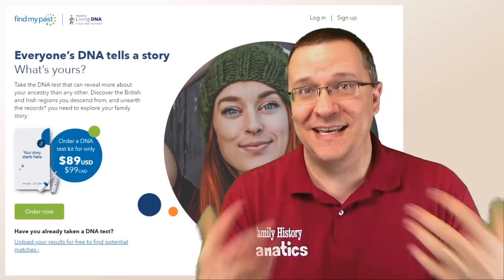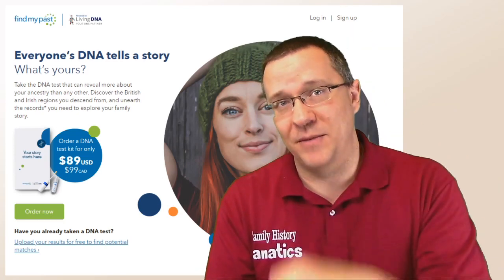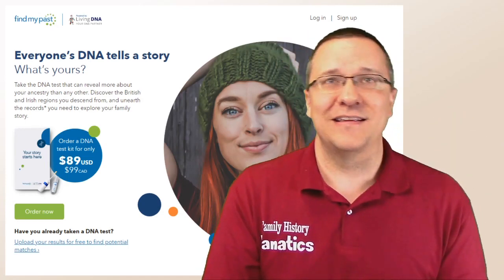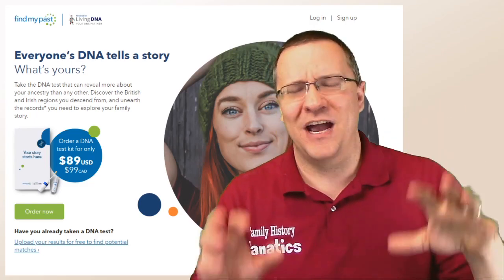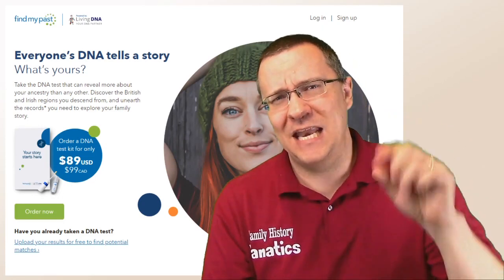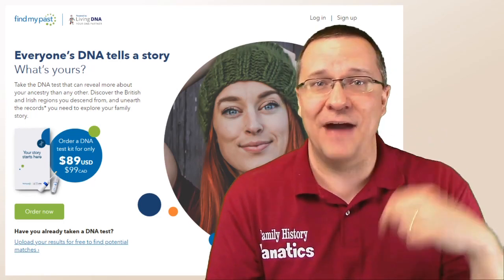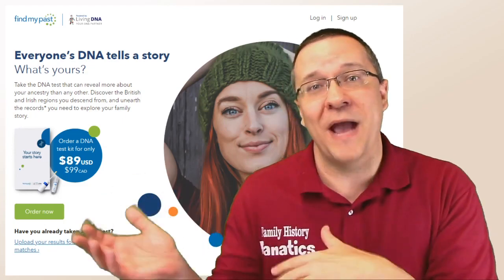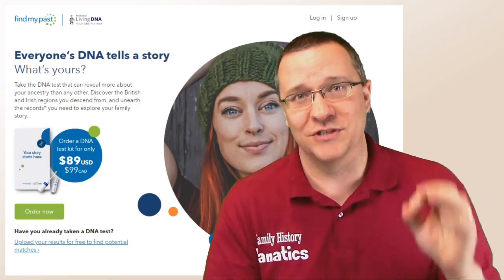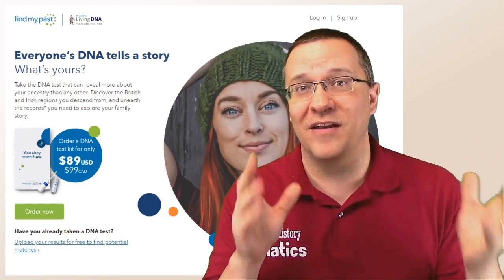Unfortunately, every time I go to the DNA link or try to upload my results, it brings me to a sign-up page where I can buy another kit. I did my Living DNA test before they had their partnership with Find My Past, so it might be that those results can't be linked unless I do another test. If anybody out there has their DNA results linked to Find My Past, I'd be curious whether that's because you tested after the partnership, or if you've been able to link past results. Right now, it's certainly not intuitive to the average user to figure out how to link those accounts.